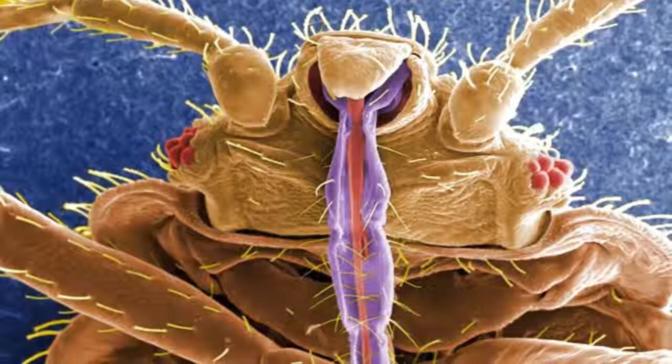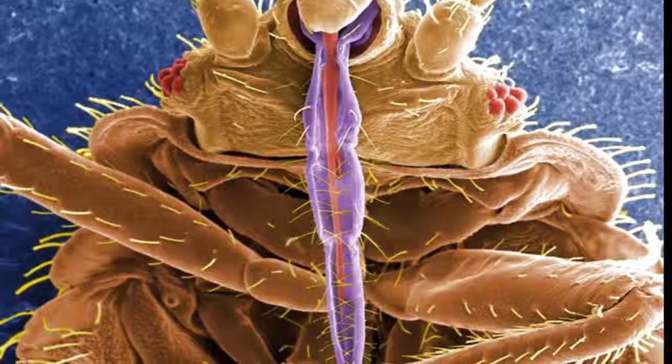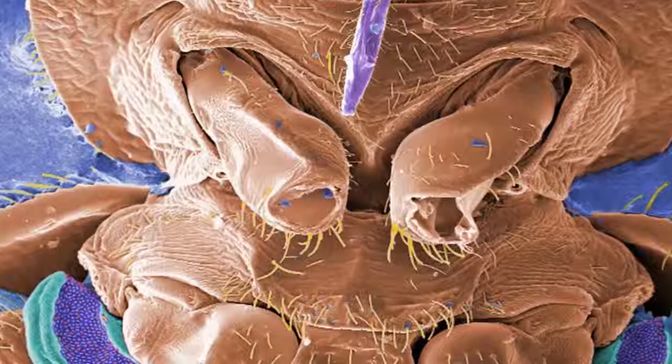This is a digitally colorized electron micrograph scan of the underside of a bed bug. The purple spike is the insect's skin-piercing, sucking mouth it uses to devour its meal. The prickly hairs on the body aren't hairs at all, but sensory structures known as setae. This micrograph also shows a few of the six jointed legs of a bed bug.